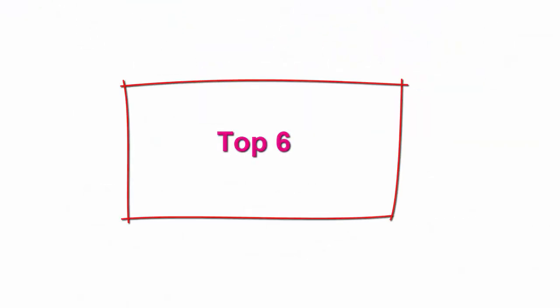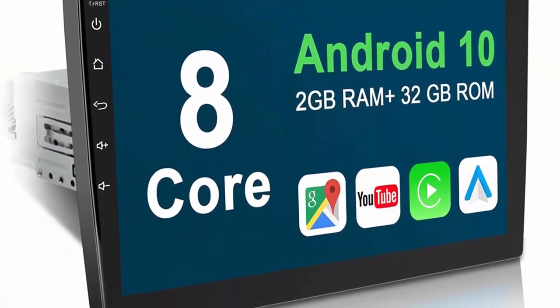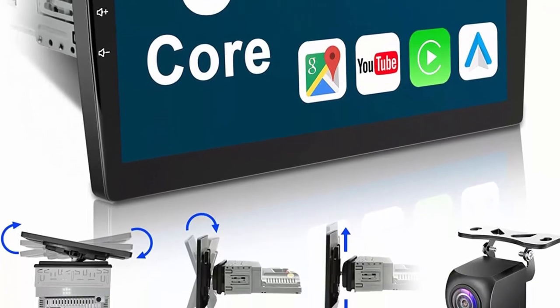Top 6: LeRod Single-Din Car Stereo, 10-inch touchscreen car stereo with detachable face, Apple CarPlay, Android Auto, 1280x720 QLED, 32GB, AHD camera, 5.1 channel, USB, Wi-Fi, dual BT, AM/FM, Android stereo system.